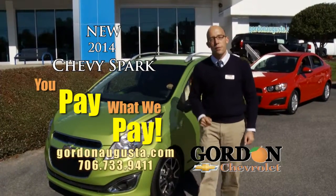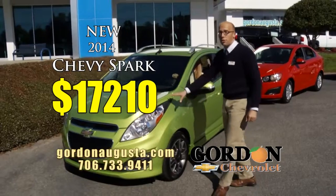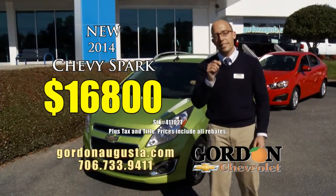Come on inside, we'll show you the invoice. We'll sell it to you at what we paid for it. This 2014 Spark MSRP $17,210 — at Gordon Chevrolet today, $16,800.